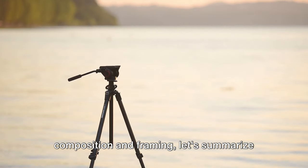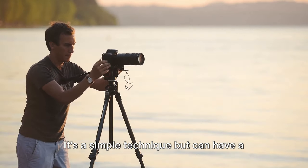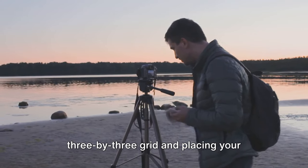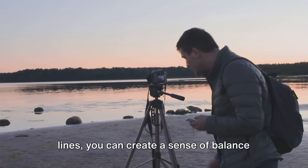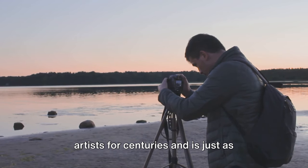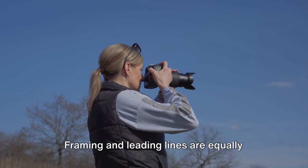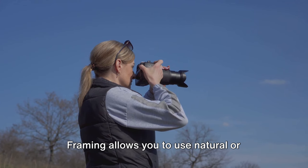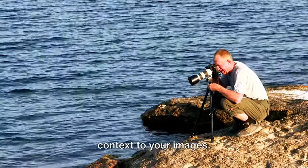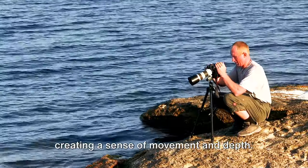Now that we've covered the basics of composition and framing, let's summarize what we've learned. The rule of thirds is a fundamental concept in photography — a simple technique that can have a profound impact on your images. By dividing your frame into a 3x3 grid and placing your subject at the intersections, you can create a sense of balance and interest that draws the viewer in. Framing and leading lines are equally vital tools: framing lets you use natural or man-made elements to set a stage for your subject, while leading lines guide the viewer's eye through the image, creating a sense of movement and depth.